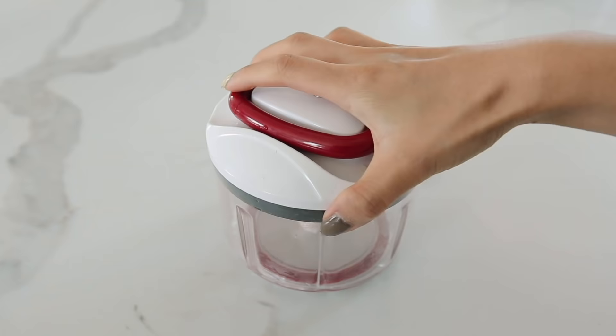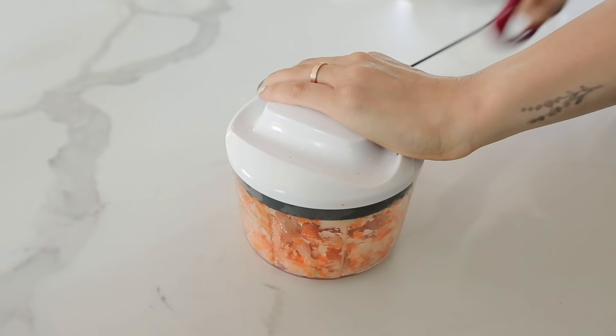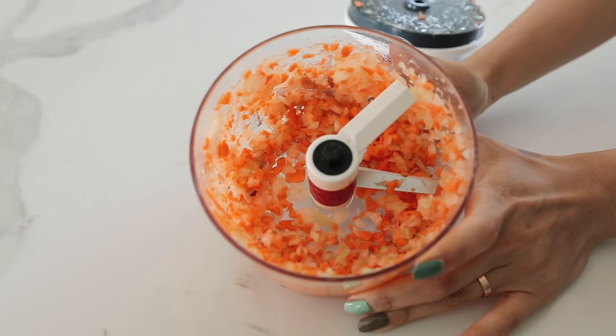The first item I want to show you guys is my manual food chopper processor. I have been in the market for a food processor for a very long time. However, I wanted something that was compact, easy to clean, and effective, and this ticks all those boxes. This is incredibly easy to use. You just chop up the item of choice into chunky bits, place it into the container, pop the top back on, and then you pull the string. The more you pull the string, the finer and finer the things will get.